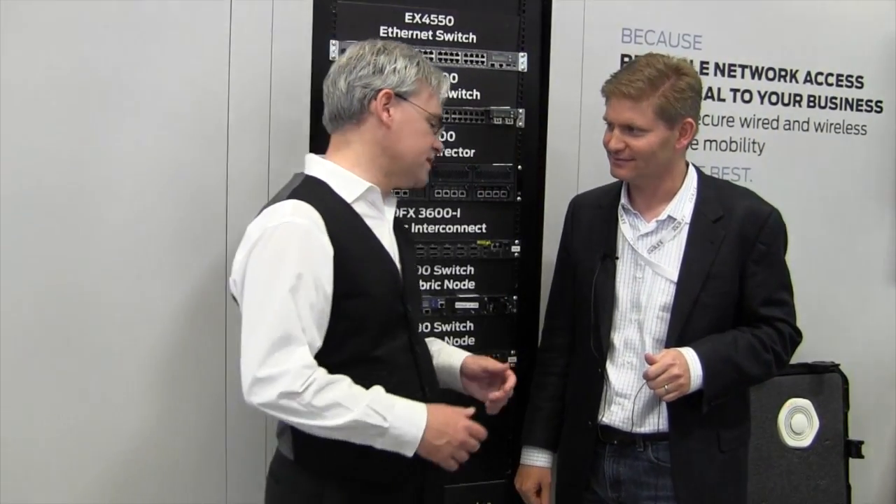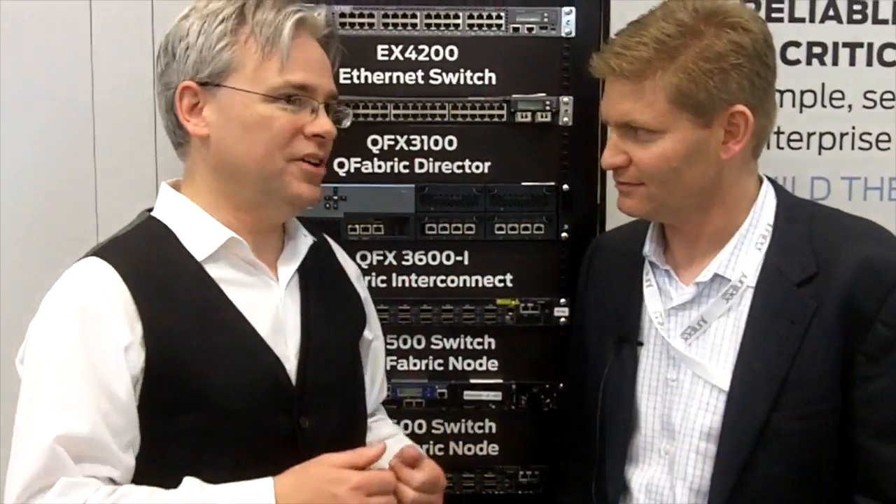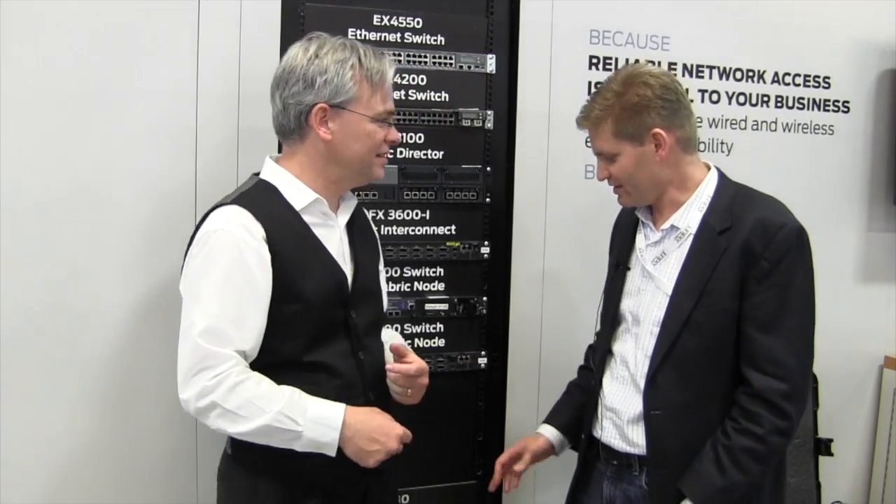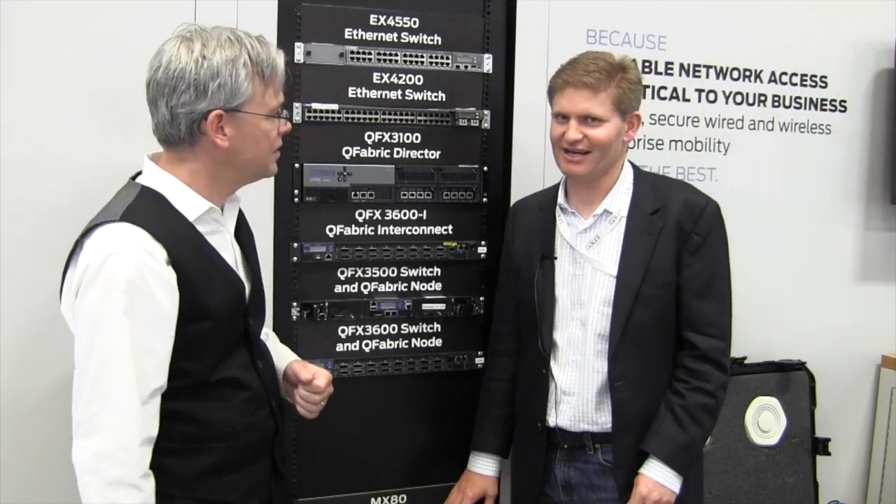And that was one of the things that the guys were really impressed by at Networking Field Day — the fact that you were talking about performance that was way beyond what the other vendors were talking about when it comes to OpenFlow and VXLAN and things like that, and they were really questioning how you could possibly do that. And so the answer is it's in hardware, and it's not just in hardware, it's right there. So this is something that Juniper's been doing for a long time.